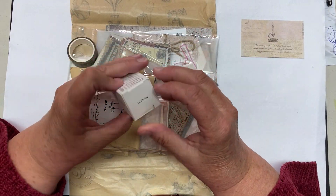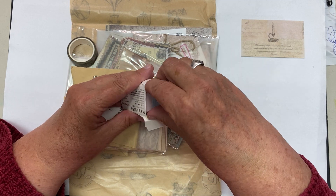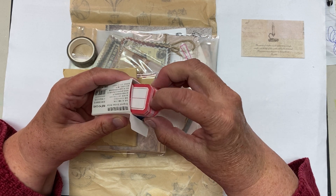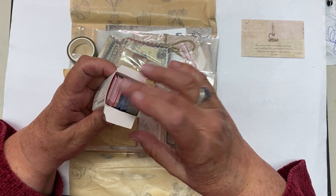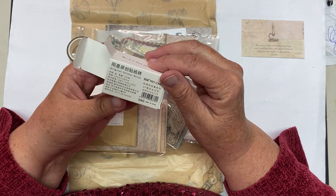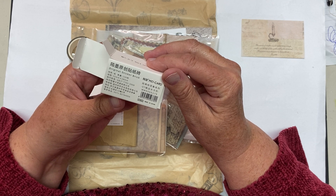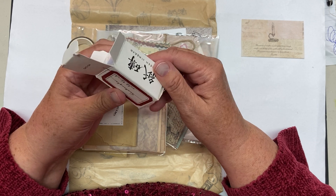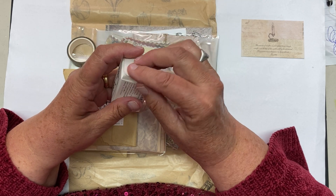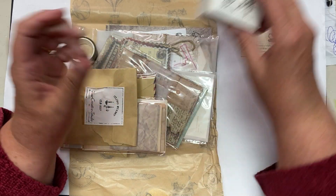So I did open this already. This is a little box and it is just chock full of labels — red ones, green ones, and blue ones. I don't know how many are in here. I'm looking for a number. I don't read Chinese, but the numbers are the same. There must be a couple hundred in here. Those will come in handy for journal kits.